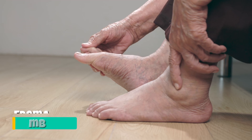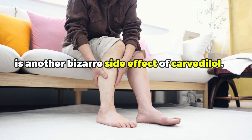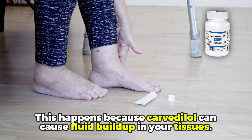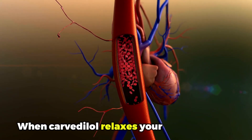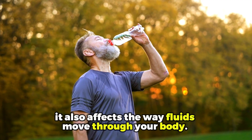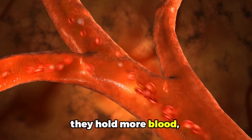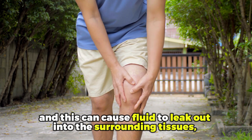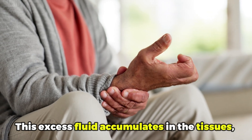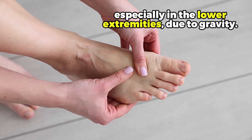Number four: edema. Edema, or swelling, particularly in the ankles and feet, is another side effect of Carvedilol. This happens because Carvedilol can cause fluid buildup in your tissues. When Carvedilol relaxes your blood vessels, it also affects the way fluids move throughout your body. Your blood vessels are more relaxed, so they hold more blood, and this can cause fluid to leak out into the surrounding tissues, leading to swelling or edema. This excess fluid accumulates in the tissues, causing noticeable swelling, especially in the lower extremities due to gravity.